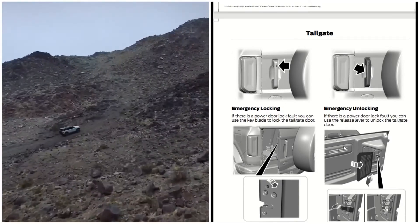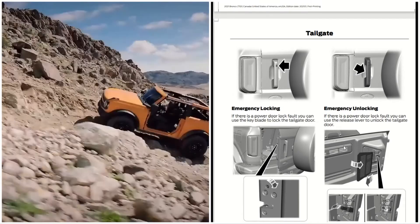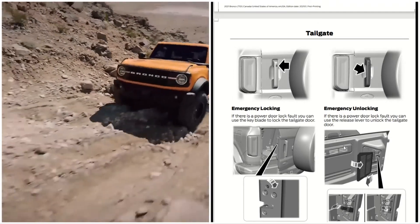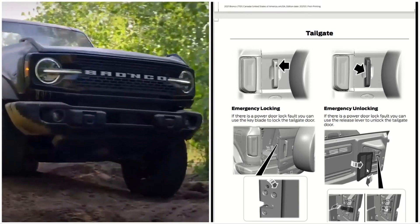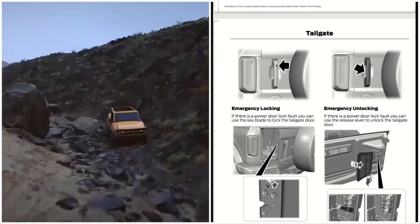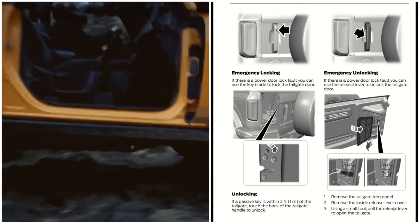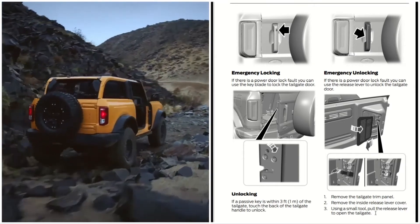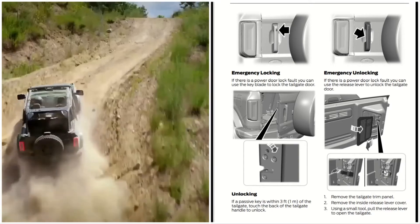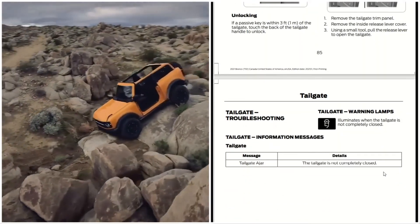If you have no power but you're inside the truck and want to get out: if there is a power door lock fault, you can use the release lever to unlock the tailgate door. You have to release the plastic part by sliding it out — as you see, it opens this way. Then remove the tailgate trim panel and use a small tube to pull the release lever to open the tailgate.